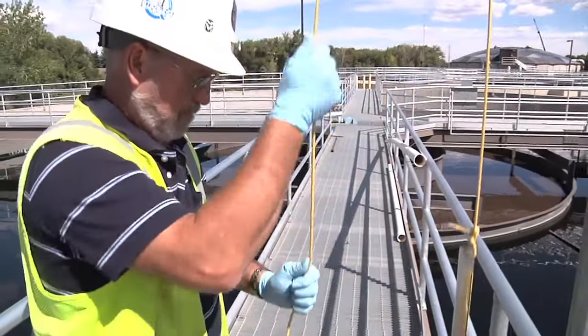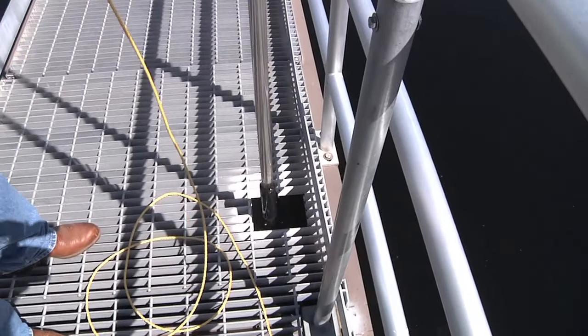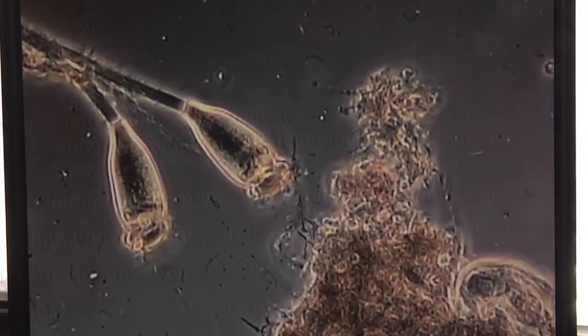An operator watches over the equipment and the process in a facility. They take measurements and readings, make sure the equipment is operating properly, that the organisms are doing their job so we have a safe product to put out into the stream.